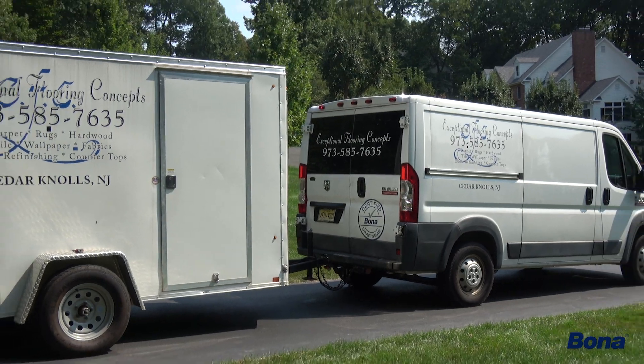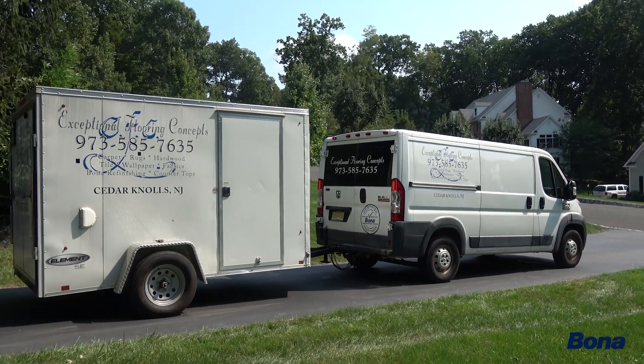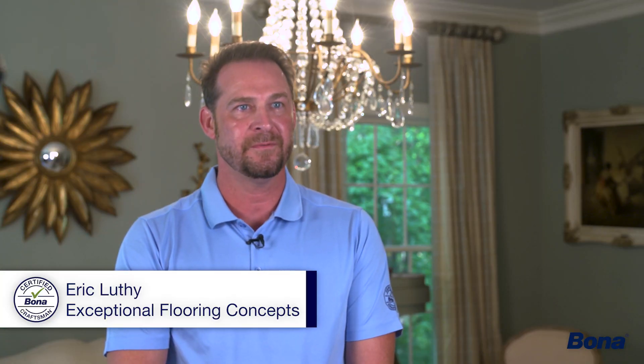My name is Eric Luthi. We're based here in Cedar Knolls, New Jersey. We do all types of flooring — hardwood refinishing, carpet, tile, anything for an interior designer resource.